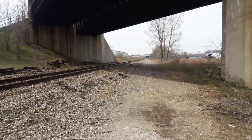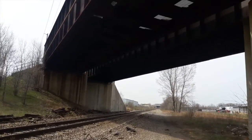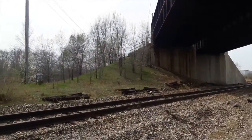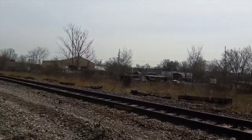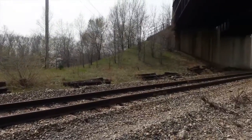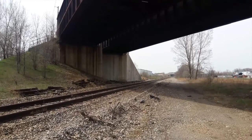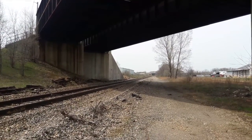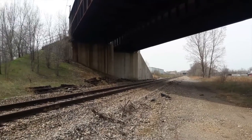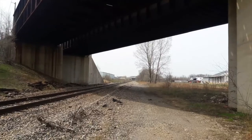Hello everybody, once again it's me. We are at the Pen Y Bass Bridge — I'm standing on the Pensy side. Anybody who's a rail fan knows that these tracks go down pretty far to the northwest, and I don't see myself traveling the entire distance, not on foot anyway. But we're going to see how far we can go.